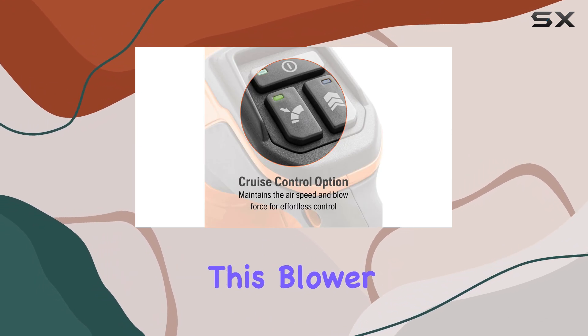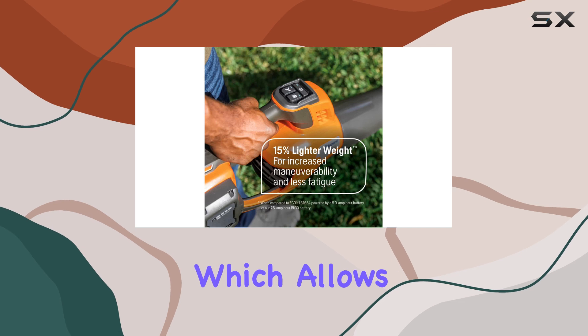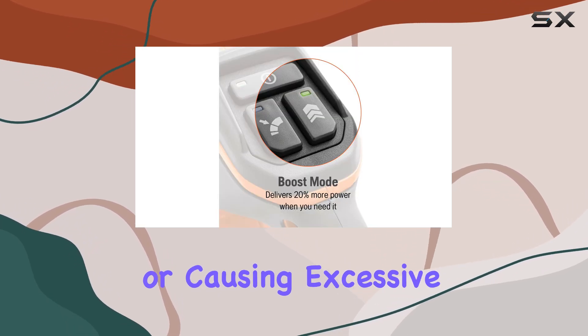One of the standout features of this blower is its quiet operation, rated at just 65 dB, which allows you to clean up your yard without disturbing the neighbors or causing excessive noise pollution.